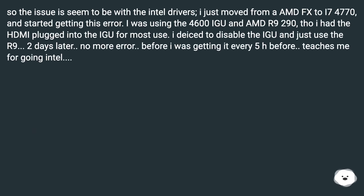The issue seemed to be with the Intel drivers. I moved from an AMD FX to an i7-4770 and started getting this error. I was using the HD 4600 iGPU alongside an AMD R9 290, with the HDMI plugged into the iGPU for most use. I decided to disable the iGPU and just use the R9 290 — two days later, no more error. Before, I was getting it every 5 hours.